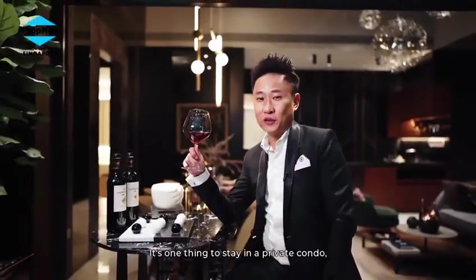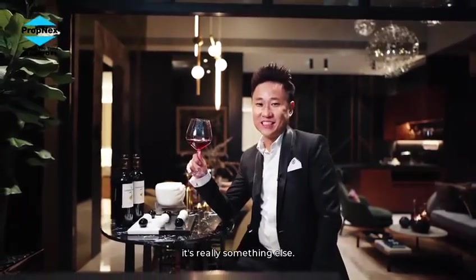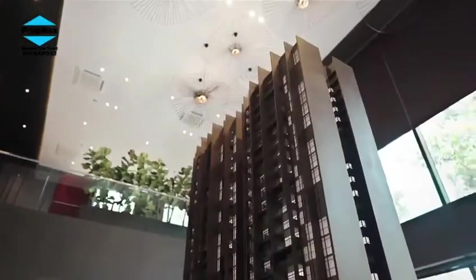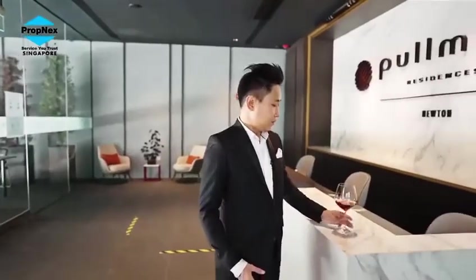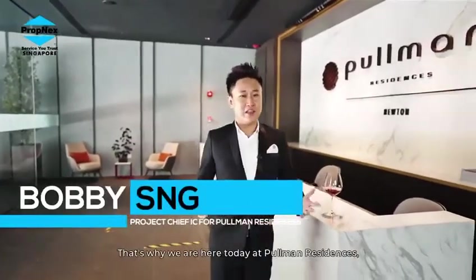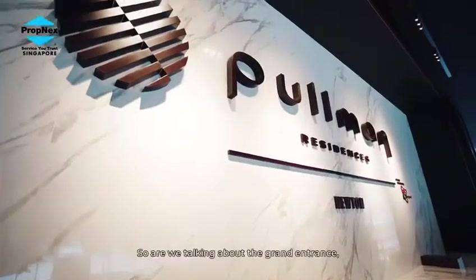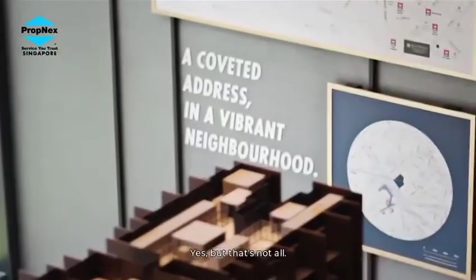It's one thing to stay in a private condo, but to stay in a branded residence is really something else. So what's the difference? Hi, my name is Bobby — that's why we're here today at Pullman Residences, where life is rewarding. So are we talking about the grand entrance, premier facilities, external location, and concierge services? Yes, but that's not all.